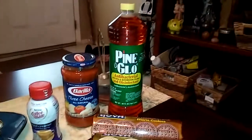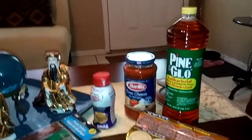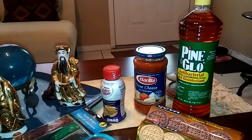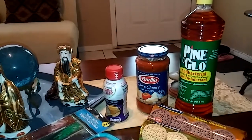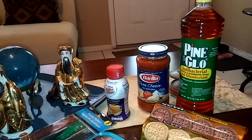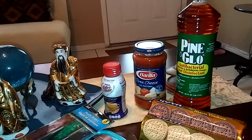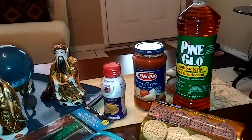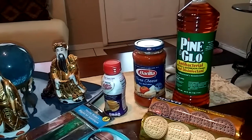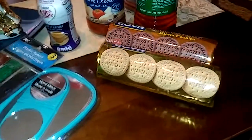From Gypsy Sarah's video she picked up the Pine Glow, and I messaged her through her comments and she said she liked it a lot, so I'm gonna try this today. It is 40 ounces — Pine Glow is an antibacterial kitchen and bathroom cleaner and disinfectant.